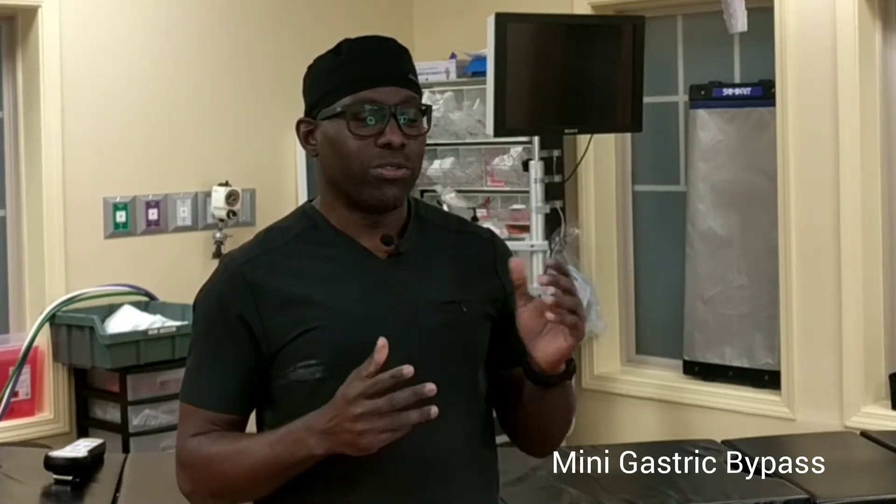Today I will be talking about mini gastric bypass. As a reminder, last week we discussed the process of fixing hernias without mesh. The video is not on our YouTube page yet — we're going to make it available sometime tonight. Today we'll be talking about mini gastric bypass and just a few words about it.